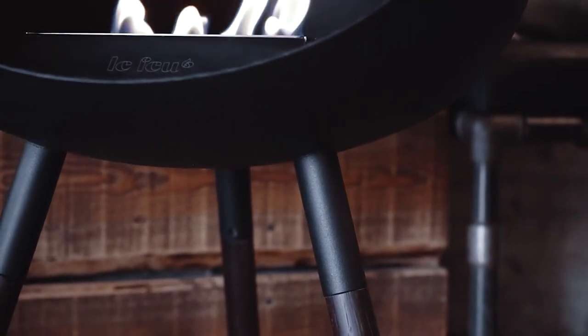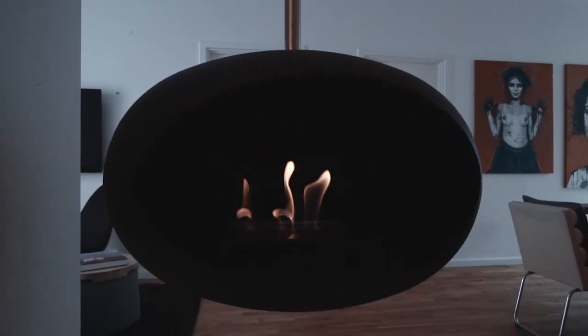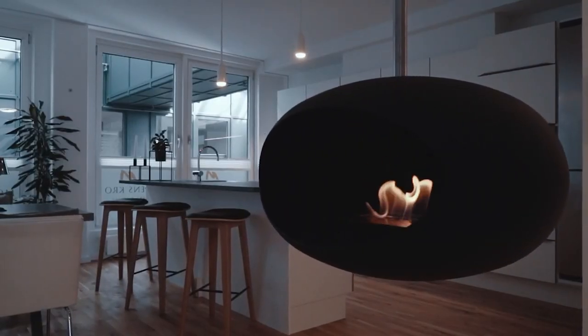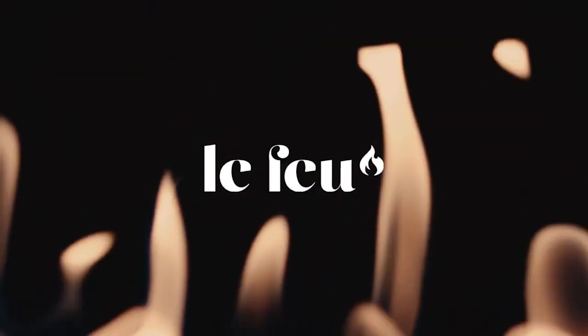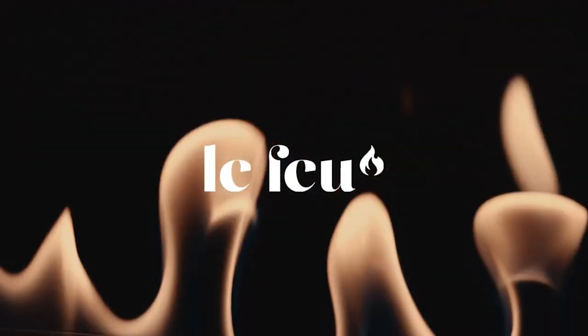This burns cleanly while providing enough heat to warm a room of 20 square meters, the company claims. You don't need a chimney to install one, although LeFou recommends cracking a door open to maintain airflow. Unlike your old log burner, you can move this eco burner around and get it to face you or take it outside. We trust that you guys are smart enough not to do it while the fire's on.